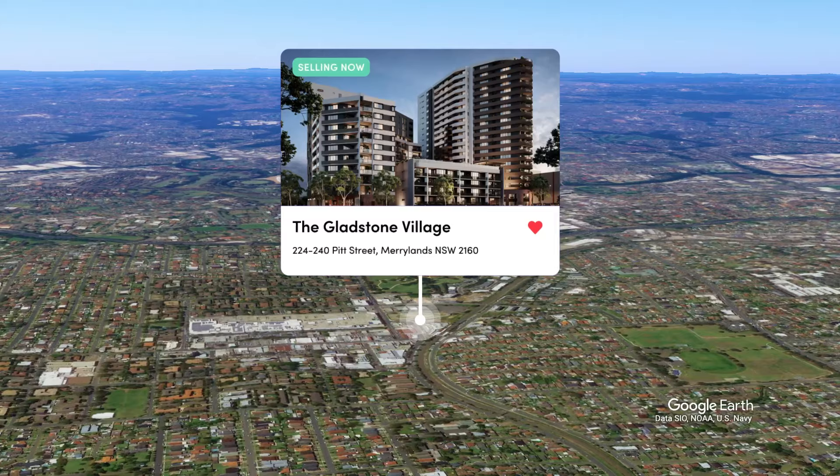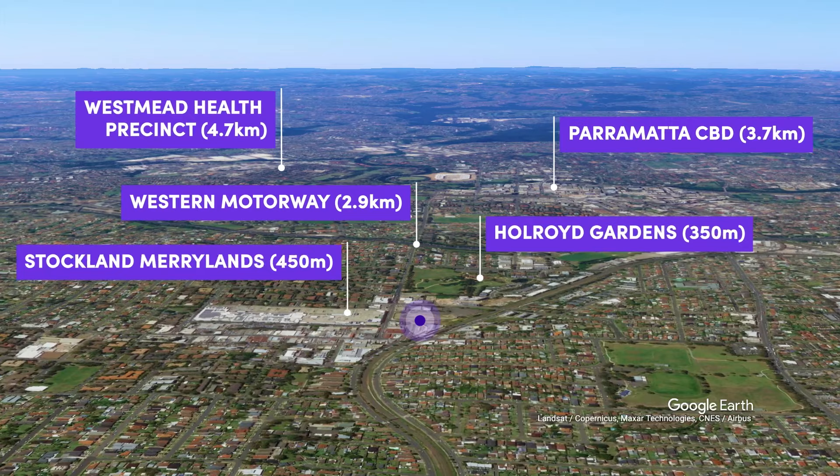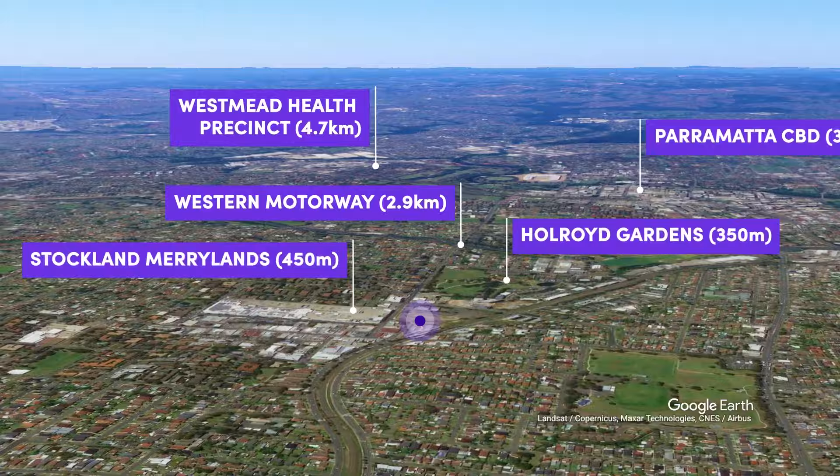As we make our way to the Gladstone Village display suite, we pass the Western Motorway, which provides convenient access to the CBD, and Holroyd Gardens, the perfect picnic spot. Westmead Health Precinct is only 15 minutes away, and Stockland Shopping Centre is right across the road with over 200 specialty stores.